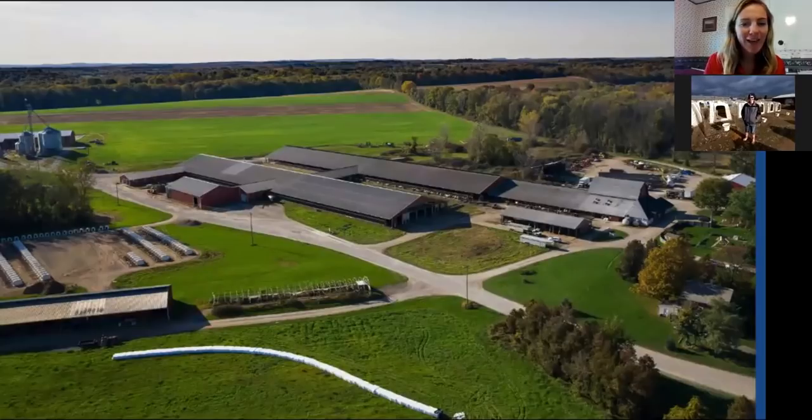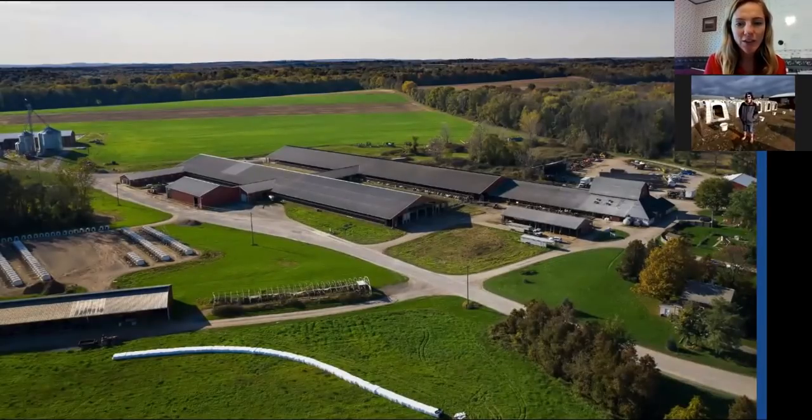We have a drone shot of the farm to give everyone a quick aerial overview. You can see these barns here — those are where the cows are housed, called the freestyle barns, and we'll get a tour of those. Over here is where we're starting our tour: that is the calf area and the little hutches the calves live in.